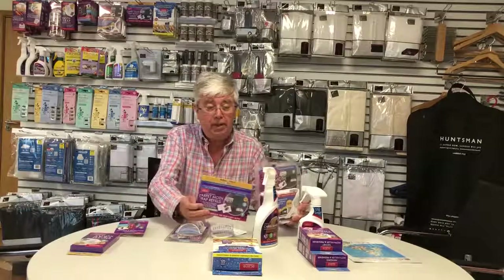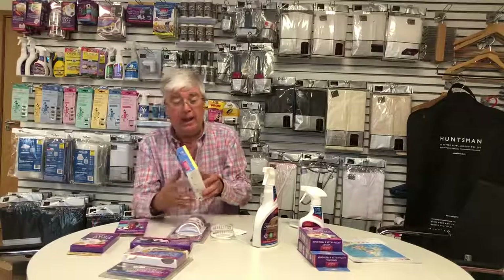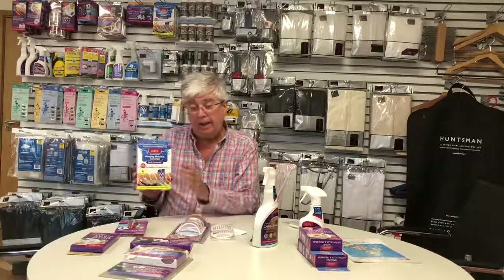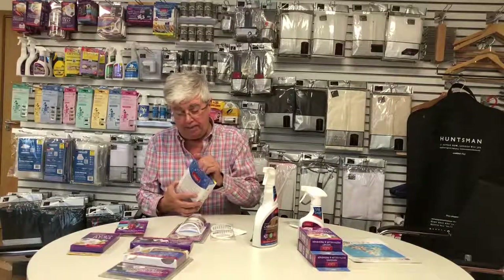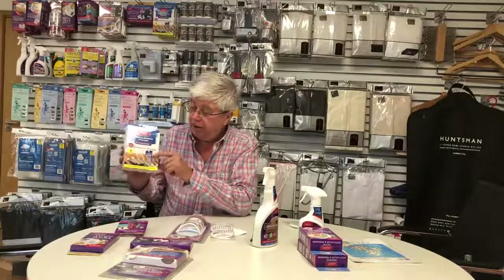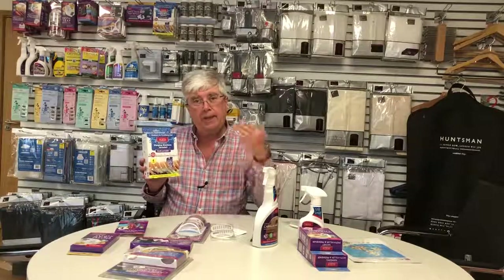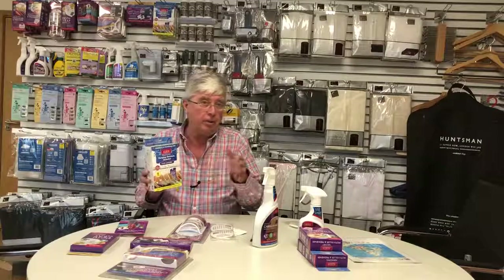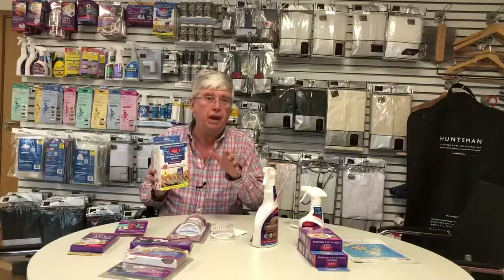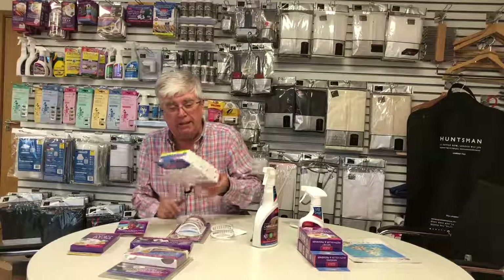Coming back to the clothes moth: we have an Akana hanging moisture absorber. It's a pack of four little moisture absorbers that cover the hanger and hang in the wardrobe. They do two things: they remove moisture from the atmosphere in the wardrobe, making it less attractive to female moths, and they also remove that damp, musty smell you get when a wardrobe has been left closed for a long time.